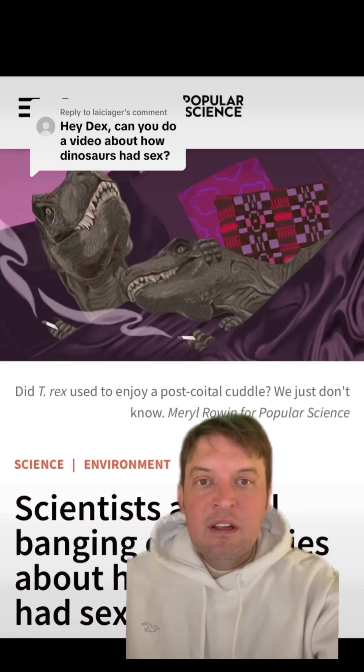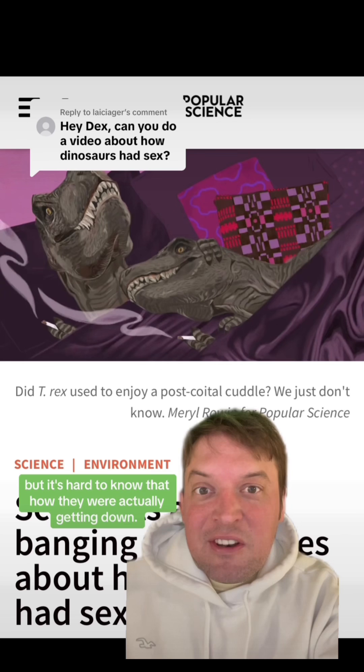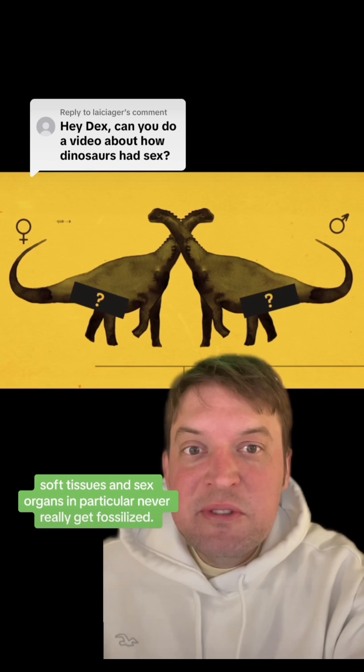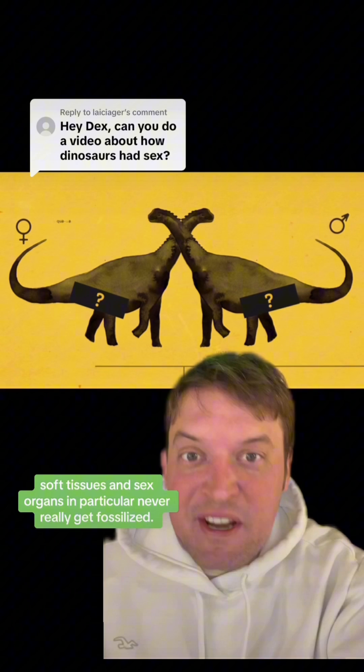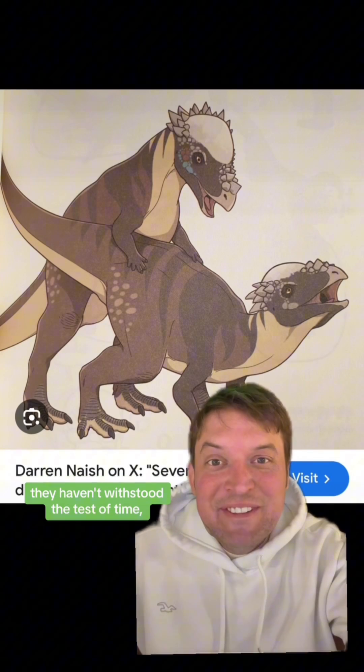How did dinosaurs have sex? Like we know they were making dinosaur babies under the Mesozoic moonlight, but it's hard to know how they were actually getting down. Because with one exception, soft tissues and sex organs in particular never really get fossilized. And if they had dinosaur boners, they haven't withstood the test of time.